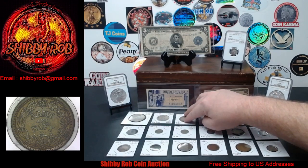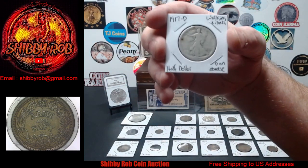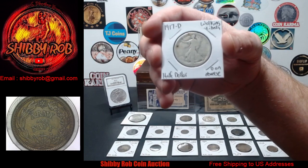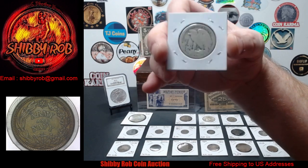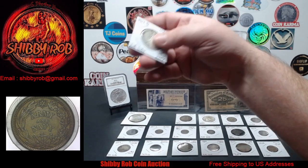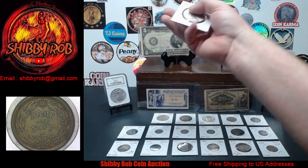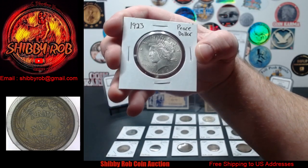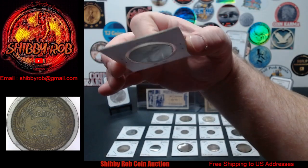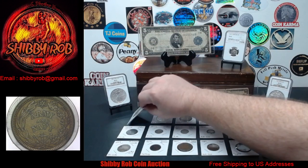We have one more Denver Half Dollar — this one's a 1917, in fairly low grade. But what's cool about this one is it's the variety with the D on the obverse. So it's a Walking Liberty Half Dollar 1917 with the D mint mark on the obverse. Next up, we have a Peace Dollar — an uncirculated 1923 with lots of luster and detail. Beautiful Peace Dollar.